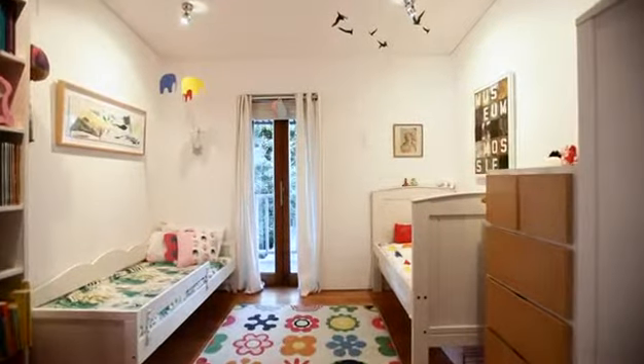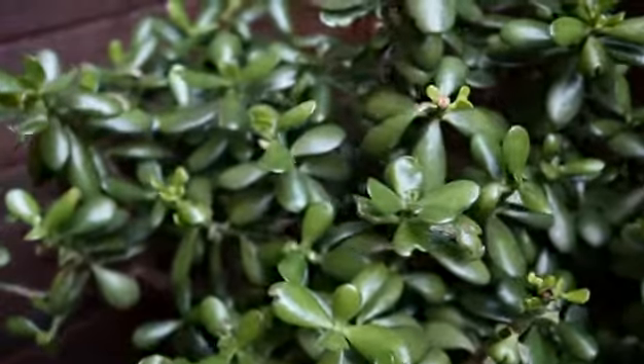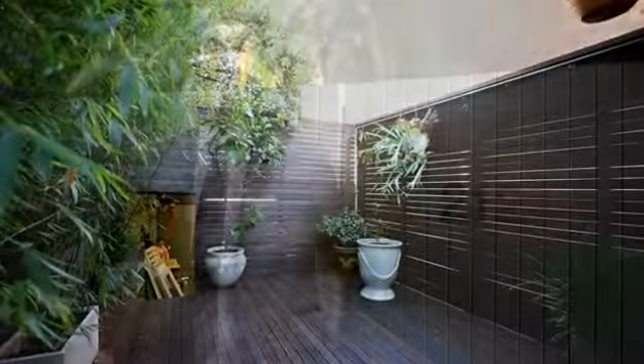Only around the corner from Newtown Station, St. Peter's Station, and you're only a short stroll to Erskineville Village. It's been an absolute pleasure showing you this property. I'm definitely looking forward to seeing you at the next open home.